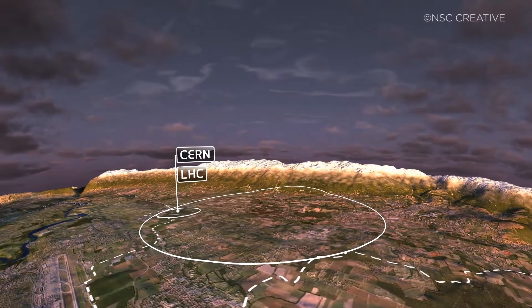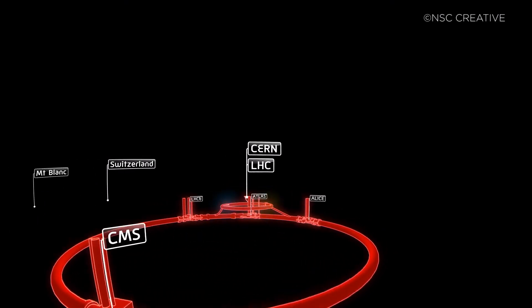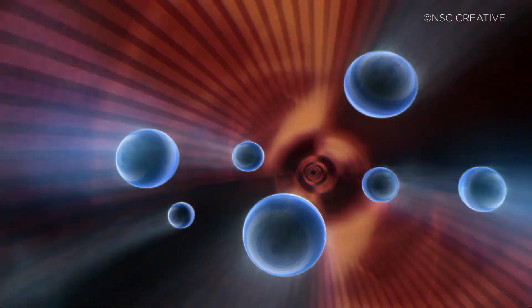But for a proton beam being accelerated in CERN's Large Hadron Collider along its 27-kilometre circumference, it's the forces produced by the motion of the protons through the hyper-strong magnetic fields of over 1,600 superconducting magnets that keep these high-energy charged particles on the correct circular trajectory. So whenever we have circular motion, some combination of real forces must be acting on the object to produce an overall centre-directed, or centripetal force.